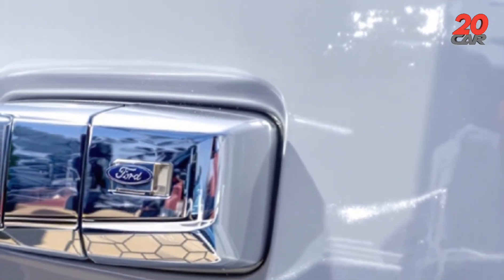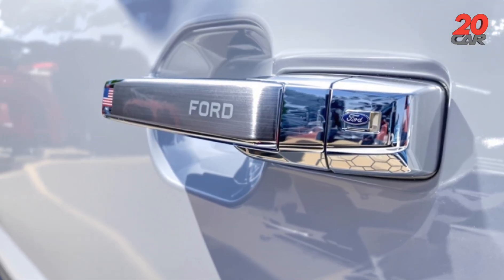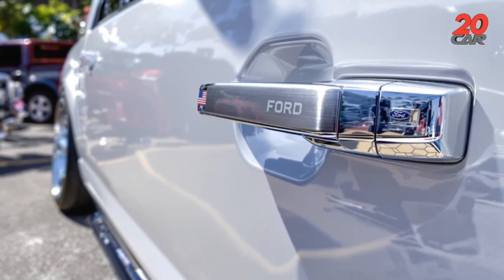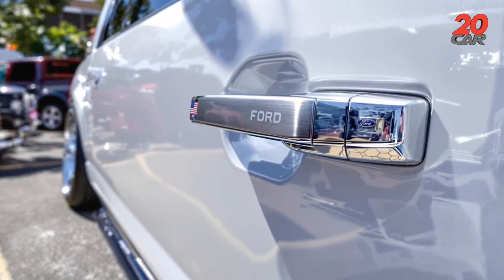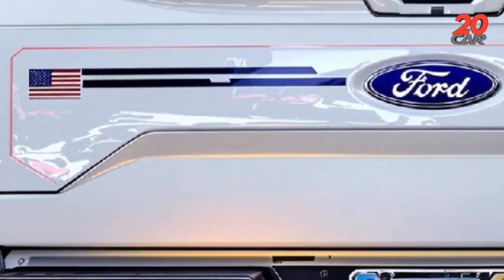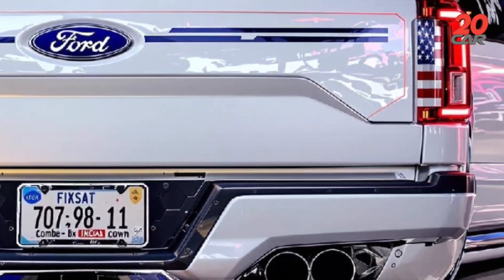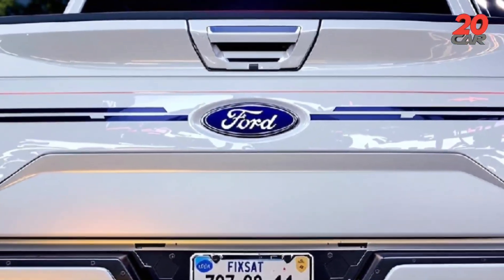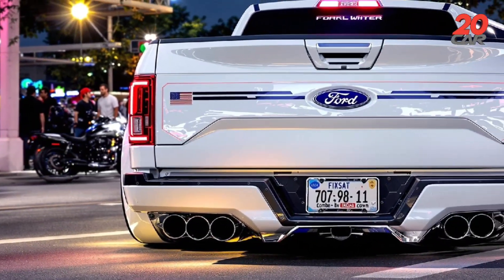Maintenance cost review. Routine upkeep includes hybrid system checks at $600 per visit and electrochromic panel calibration at $1,200. Every 30,000 km, brake pad replacements run $1,100 per axle due to reinforced nanofiber lines. Total annual maintenance averages $2,400, competitive for a concept-level hybrid truck. Insurance premiums for a 40-year-old driver with a clean record average $2,800 annually, reflecting the F-150 concept's limited production and advanced tech.